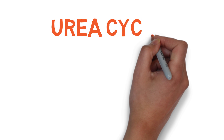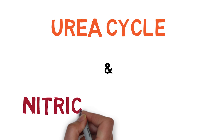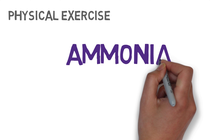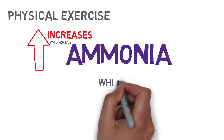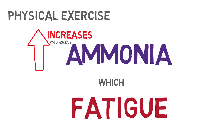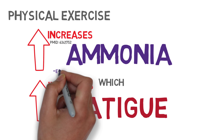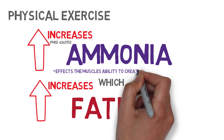To understand how citrulline malate works, we need to talk about a couple processes that happen within the body: the urea cycle and the nitric oxide cycle. First, the urea cycle. When you perform an intense activity, ammonia levels in the blood increase, especially when you perform intense activity that requires high amounts of strength. High levels of ammonia act as a signal for muscle fatigue. When ammonia builds up, it inhibits the conversion of pyruvate to acetyl-CoA, which disrupts the systems our body uses to create ATP energy and power our muscle contractions.